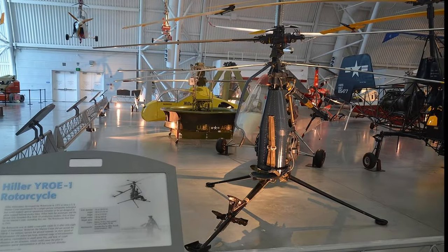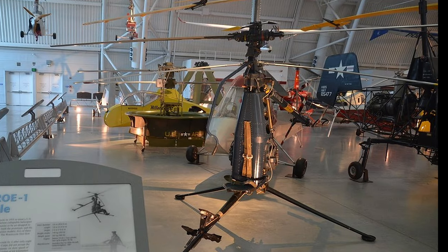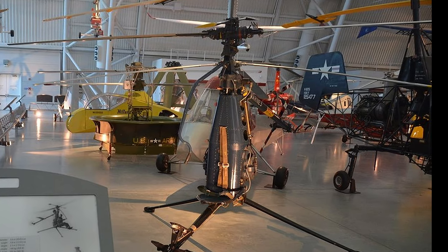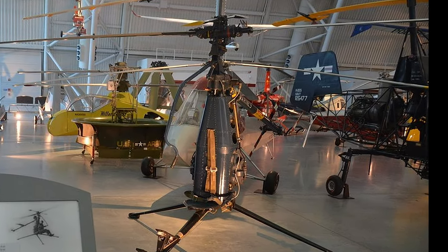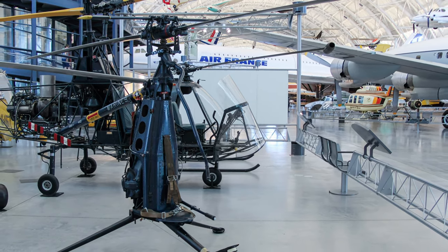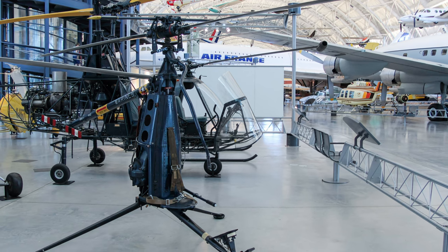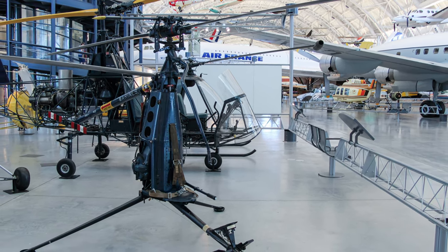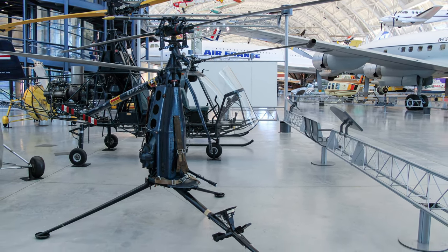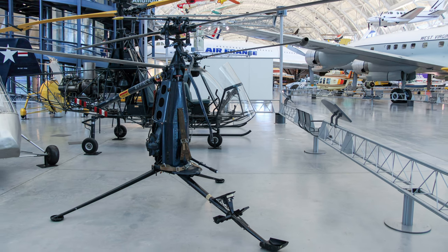Hiller Helicopter developed a YROE Rotocycle in 1953 to meet a U.S. Marine Corps requirement. They were looking for a single-person collapsible helicopter to support special operations missions, and it could be airdropped to pilots trapped behind enemy lines. The Marine Corps did not accept the Rotocycle for military service because of its slow 52 mile-per-hour speed, its 40-mile range, its vulnerability to small arms fire, and that pilots could experience spatial distortions at all but very low altitudes. This YROE-1 Rotocycle is displayed at the Smithsonian's Udvar-Hazy Center.